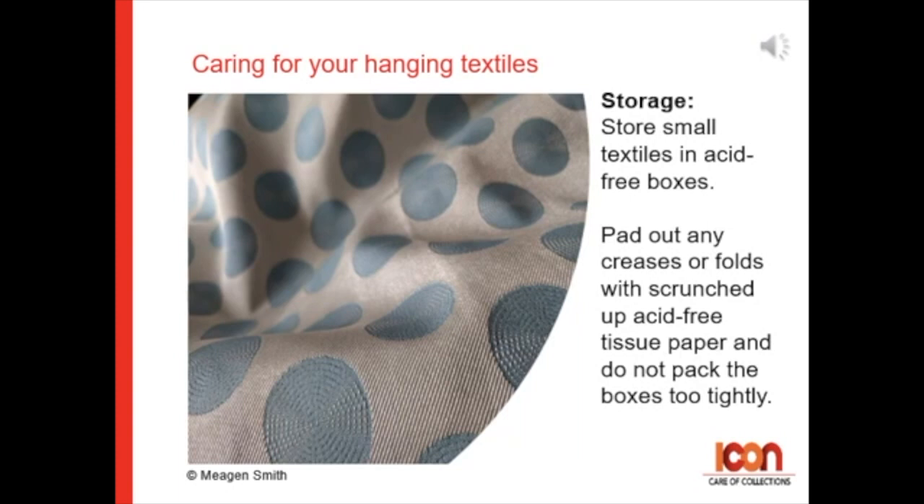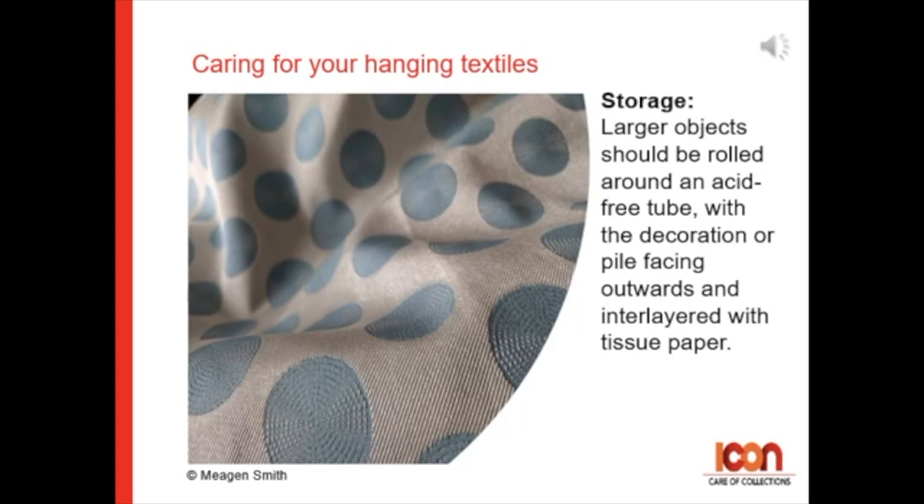For storage, store small textiles in acid-free boxes, padding out any creases or folds in the textiles with scrunched-up acid-free tissue. Try not to pack the boxes too tightly. Larger objects should be rolled on acid-free tubes, with the decoration or pile of the textile facing outwards and interlaying with tissue paper.